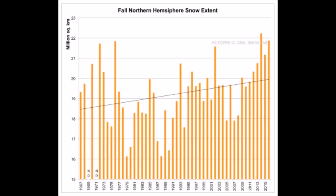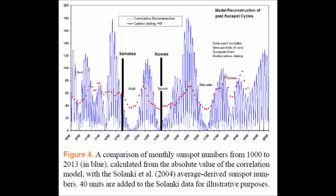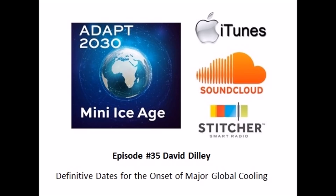Fall Northern Hemisphere snow extent is increasing, also the winter Northern Hemisphere snow extent. I'm curious how they put that blue line there already because we're not done with 2017 yet. These are the kind of anomalies I see as I dig through the information — filling in things before the data set is even completed. These sunspot cycles are recognizable when the grand solar minimums start. They're forecastable, and we are going into another grand solar minimum. So everything above, they're masking the information. Things are showing signs of increase when they should be decreasing if we're going into global warming. I invite you to join me for episode 35 on Mini Ice Age Conversations where I talk with David Dilley about definitive dates for the onset of major global cooling, and that is 2019.